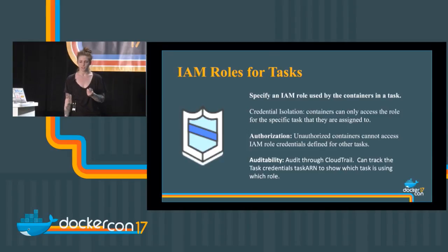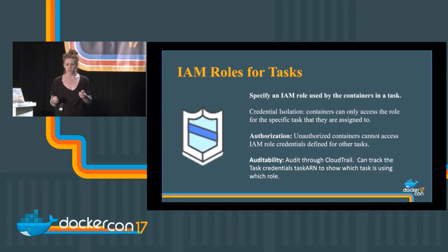IAM roles for tasks lets you specify what the containers in a task are using — they only get the credentials they need and access to services they need, instead of just a blanket service role. Unauthorized containers cannot access information from other containers, and you can audit those changes through CloudTrail. Instead of just focusing on the EC2 security group level, you can now focus on the task level itself — your messaging app can have different policies than your web UI or admin app.